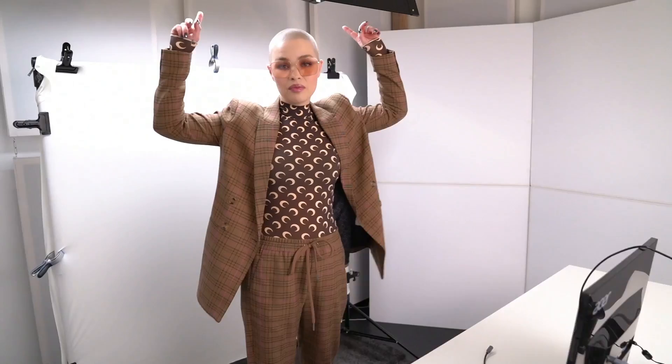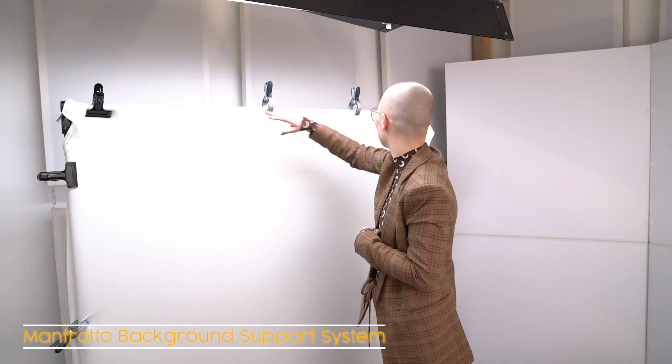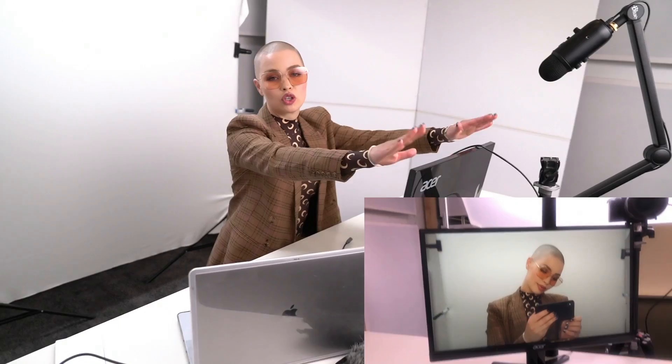Then if you come over here we've got the actual studio. On top there's a second pair of Kino Flos with four light bulbs just to highlight and light the backdrops. The backdrop setup is really simple — it's a stand by Manfrotto and you just clamp the cloth over it, make sure it's nice and tight, and maybe give it a steam if necessary. But yeah, this is my little studio.